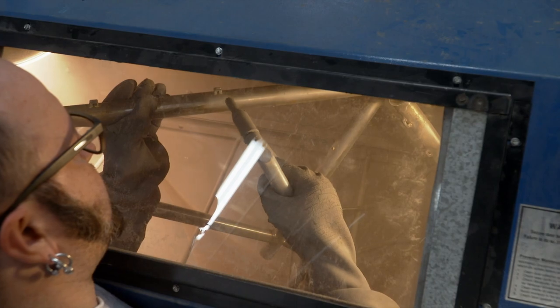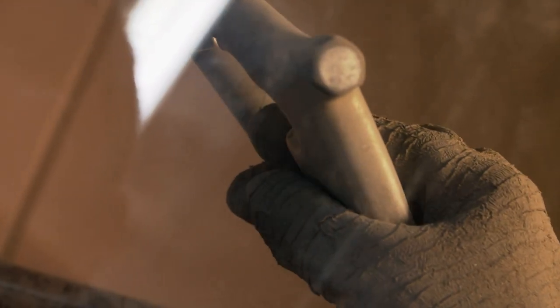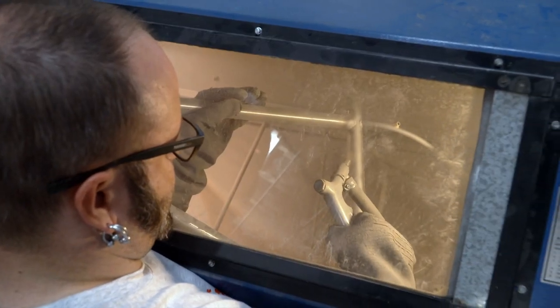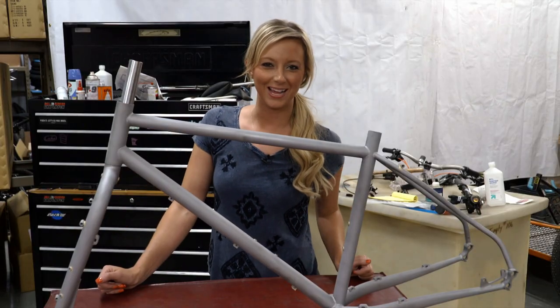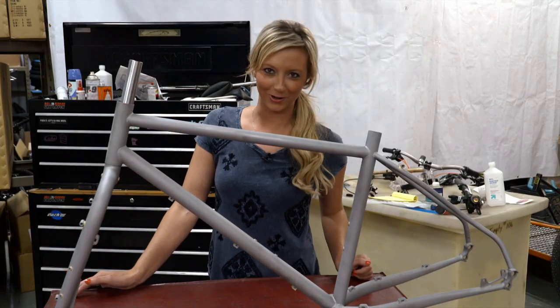Sandblasting etches the surface of the frame and fork, removing any rust. Now that the frame and fork are both sandblasted, they are sent out for powder coating.